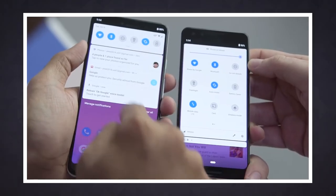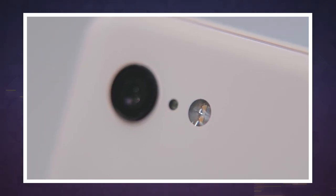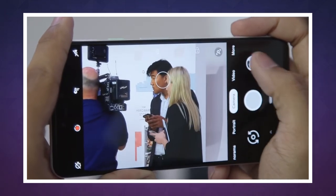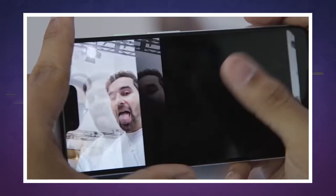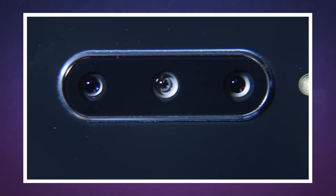Do we really need that many cameras on a phone? Absolutely not. Google has proven it can still help you get great pictures on a single rear camera with the Pixel 2 and even the new Pixel 3. But other companies seem determined to squeeze as many sensors as possible into their phones. Dual cameras are going to be quaint and outdated soon.